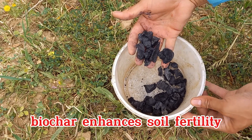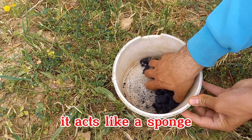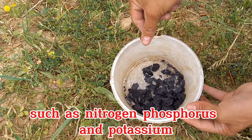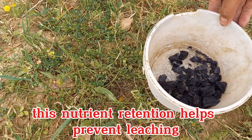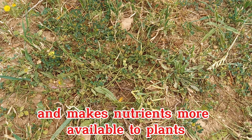Biochar enhances soil fertility by increasing the soil's ability to retain nutrients. It acts like a sponge, absorbing and holding on to essential nutrients such as nitrogen, phosphorus, and potassium, which are crucial for plant growth. This nutrient retention helps prevent leaching and makes nutrients more available to plants over time.